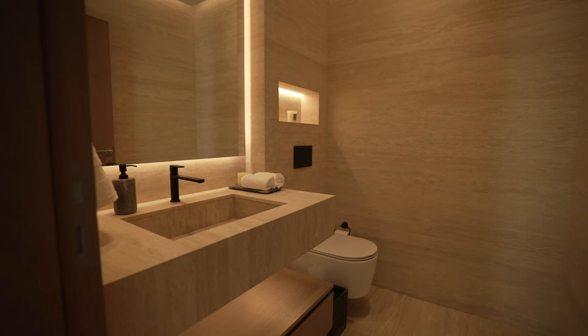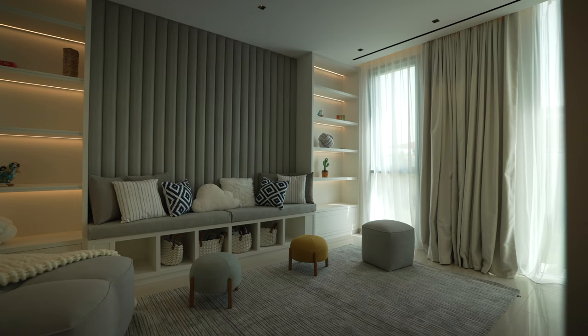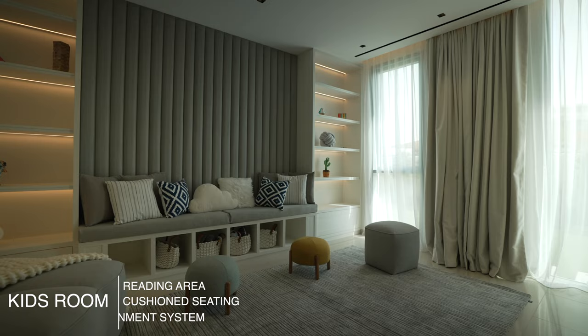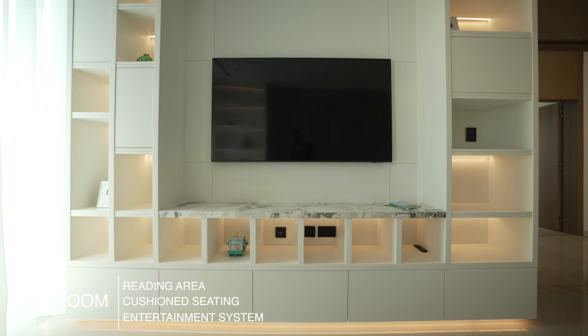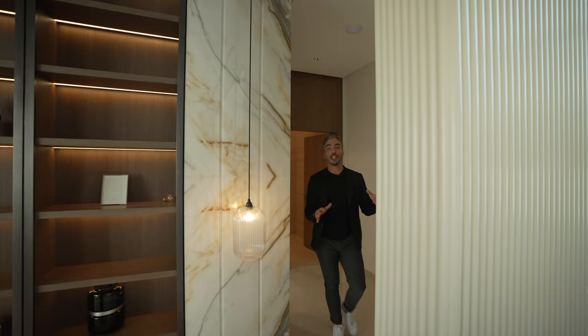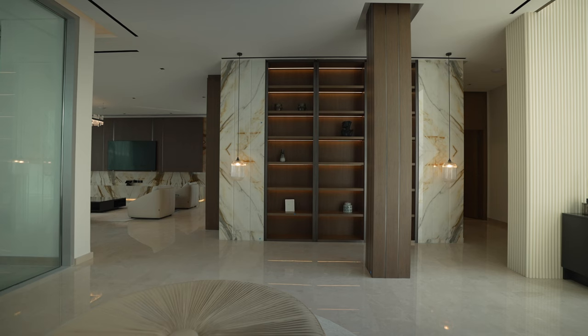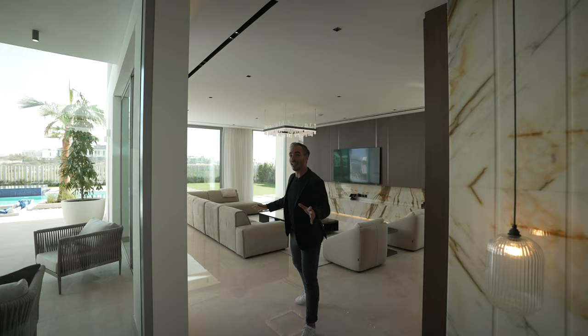As we exit the first guest bedroom we're right next to the kids playroom and the first powder room with the lovely marble travertine walls and the floating vanity. Inside the kids playroom it is one of the cutest playrooms with the soft cushioned reading area in the back and the TV in the front. Your kids are getting the best education they can with both. Continuing the tour, in the lobby area you also have this custom built-in wooden bookshelf.